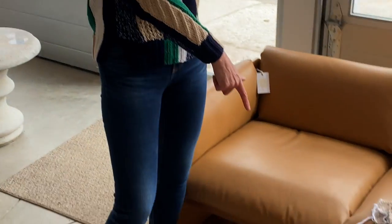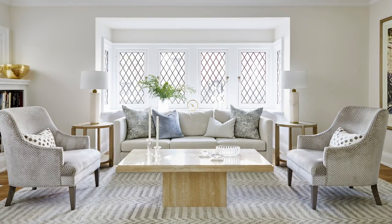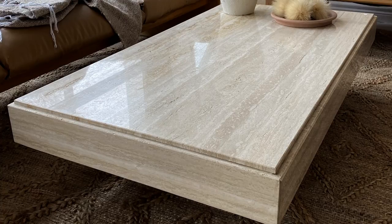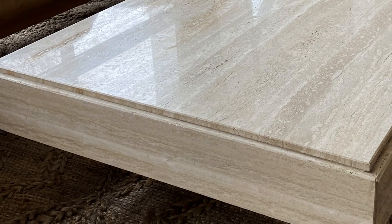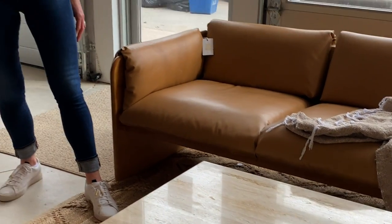Do you remember the Midtown Renault that we did? This is a travertine table, $790 on a great pedestal base. This is a chic piece. Keep in mind it is low — it sits really nice and low.